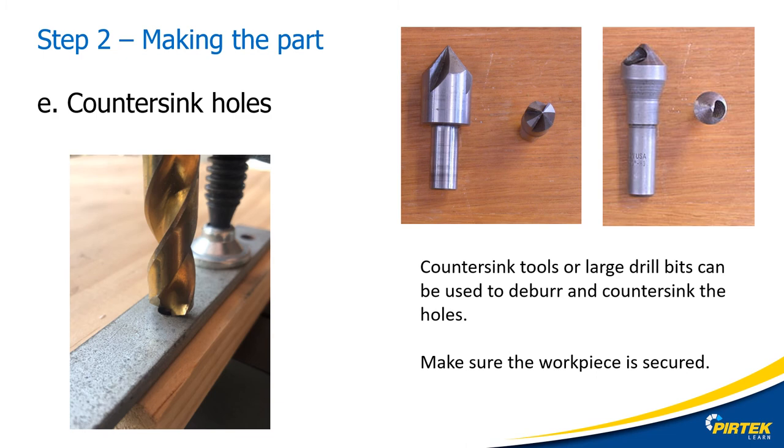A deburring tool or larger drill bit can be used for this operation. Keep in mind that if your drawing specifies a 45-degree chamfer, your drill bit point angle might not produce a 45-degree angle. The drawing hasn't specified a chamfer size, so I'm going to have to recheck with the designer. In the meantime, I'll look up a generic value from the Machinery's Handbook, which I can recommend to the client.